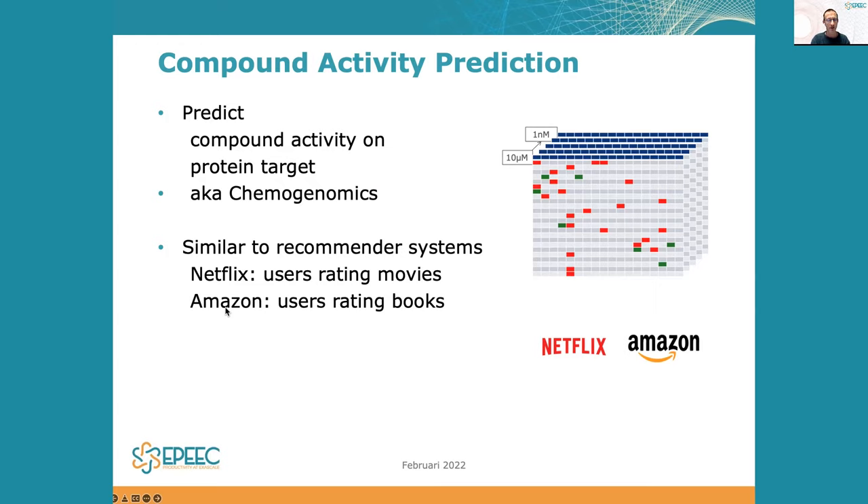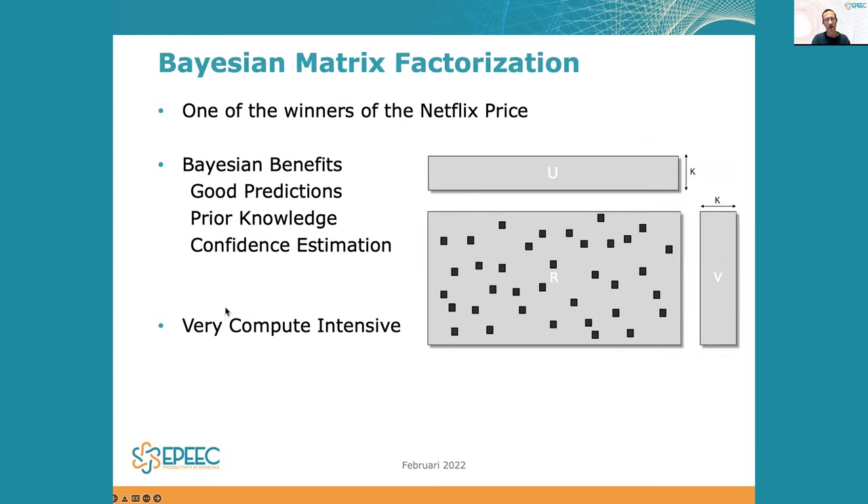This is similar to recommender systems like Netflix or Amazon, where you don't predict whether compounds interact with a protein, but instead predict whether a user likes a movie or a book. To solve this problem we used similar algorithms — the one we picked is called Bayesian matrix factorization. It's one of the winners of the Netflix prize, a competition on who can make the best movie recommendation algorithm, which this won in 2008.